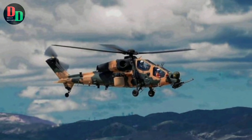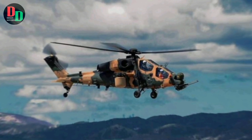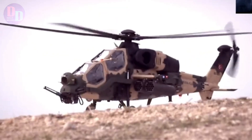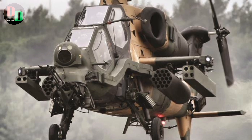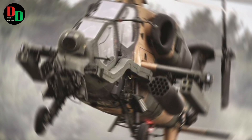The T-129 is powered by TULTEC T-800-4A turboshaft engines, which provide the necessary thrust for high-speed maneuvers and operational efficiency. These engines are known for their reliability and performance, contributing to the helicopter's overall agility and effectiveness in the field. The aircraft's robust design also includes advanced composite materials and armor plating, offering protection against small arms fire and shrapnel.